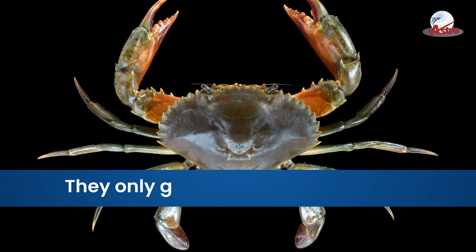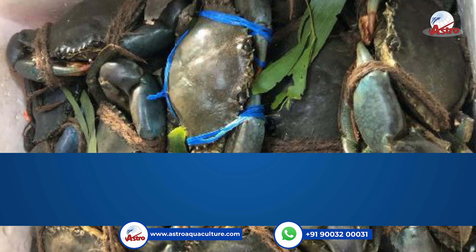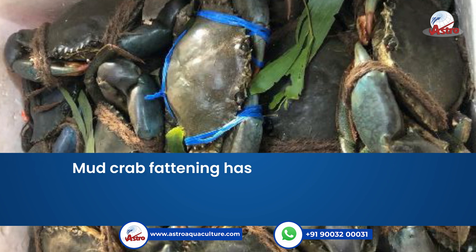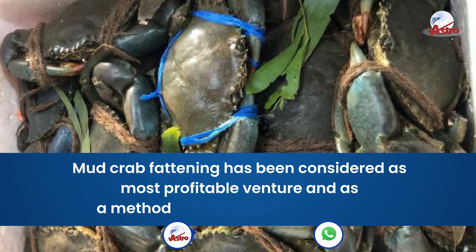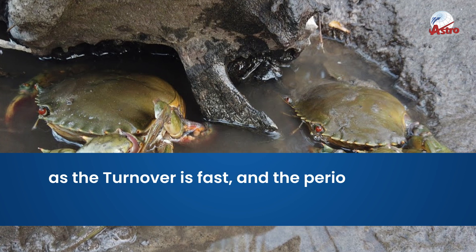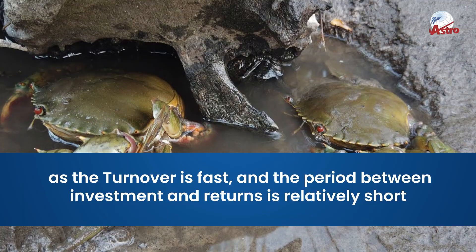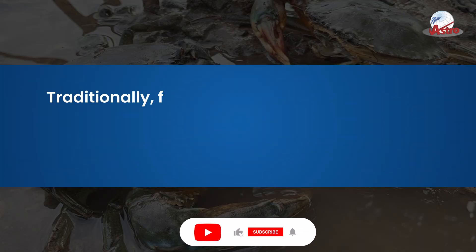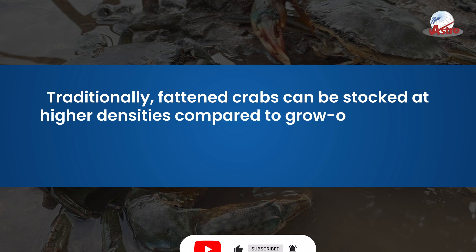They only grow up to 700 to 750 grams. Mud crab fattening has been considered a most profitable venture and a method for small-scale aquaculture, as the turnover is fast and the period between investment and returns is relatively short. Traditionally, fattened crabs can be stocked at higher densities compared to grow-out systems.